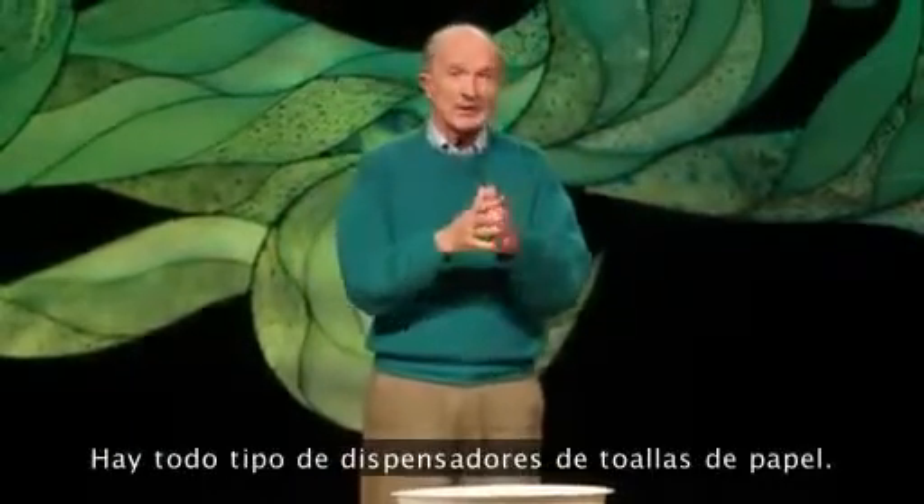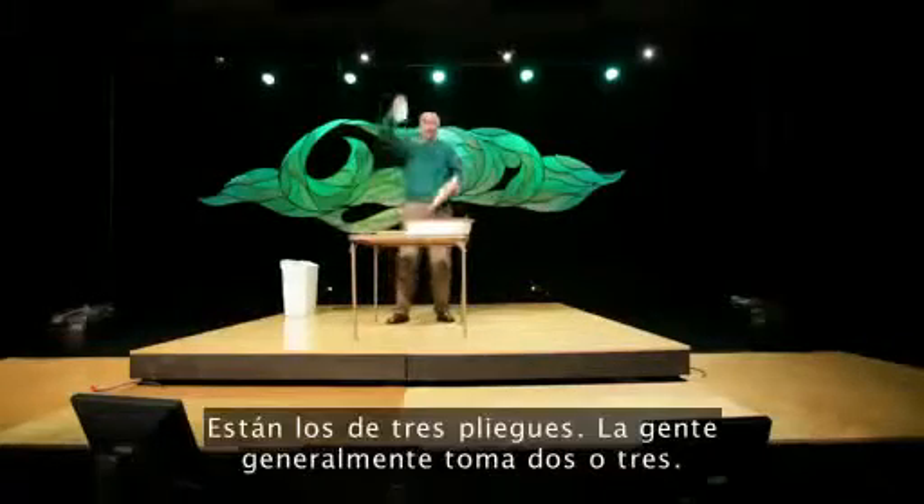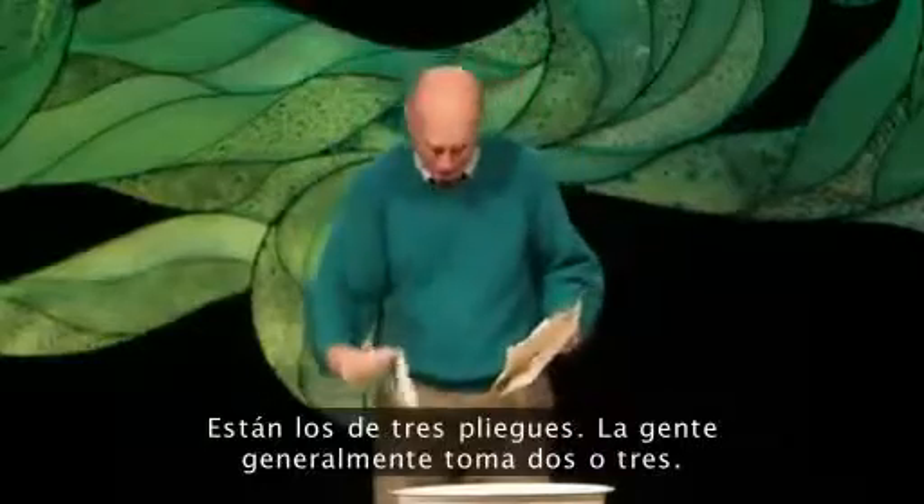We could do that. Now, there are all kinds of paper towel dispensers. There's the trifold — people typically take two or three.